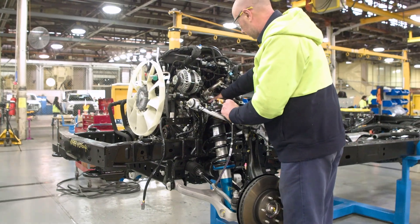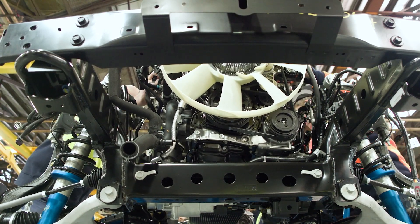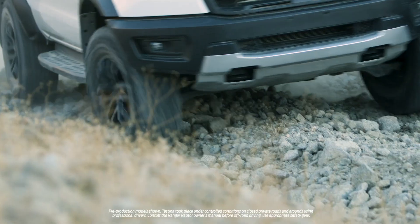The Ranger Raptor comes with a fantastic transmission in the new 10-speed auto that's already been launched in the F-150. They're fantastic for offering a wide ratio spread to allow us to get every gear that we want whenever we want it.